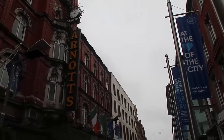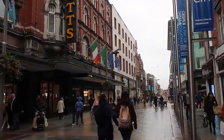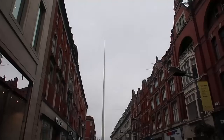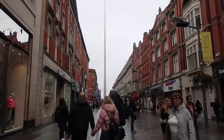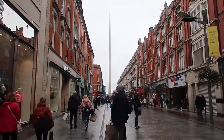Hello and welcome back to my channel. Today I'm going to show you around Dublin City Centre streets, Henry Street and Mary Street. They're pedestrianised streets with Arnott's department store and all shopping and lots to see and do, so enjoy the sights and sounds of Henry Street and Mary Street.